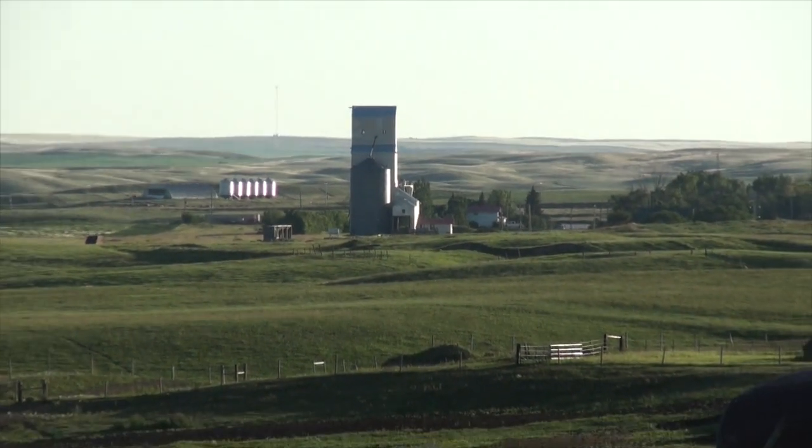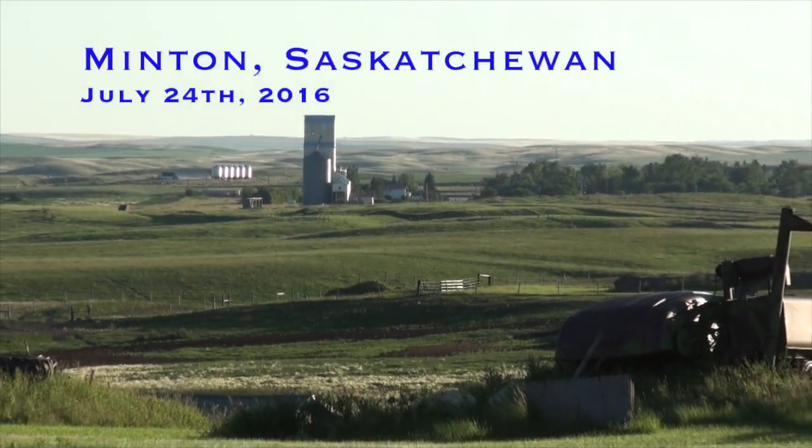In Minton, Saskatchewan, Sunday, July 24th, 2016.